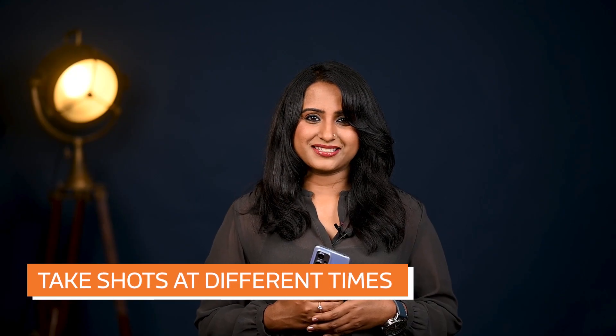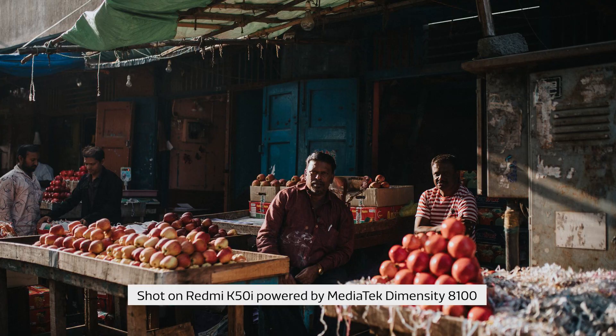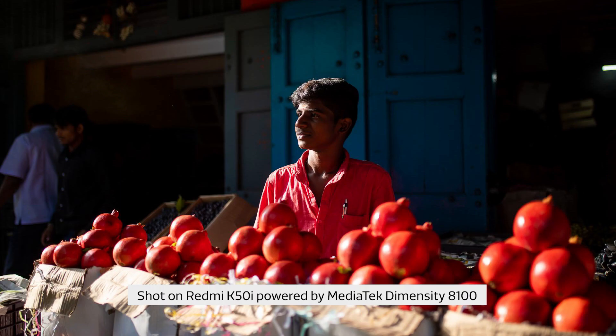Take shots at different times. Daytime photographs obviously have a different feel than photographs taken at night. Experiment with taking photos in different levels of light, making use of shadows and contrast to give your photos a bolder impact.